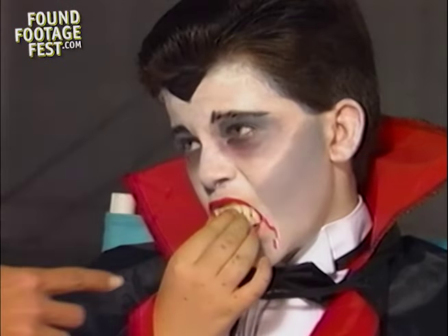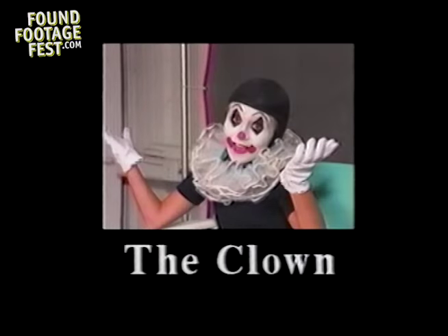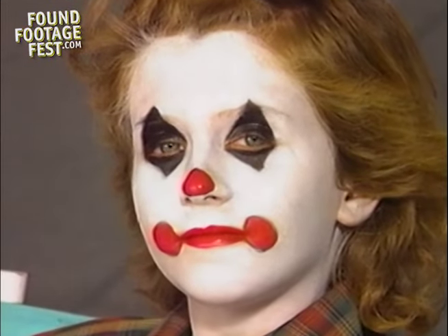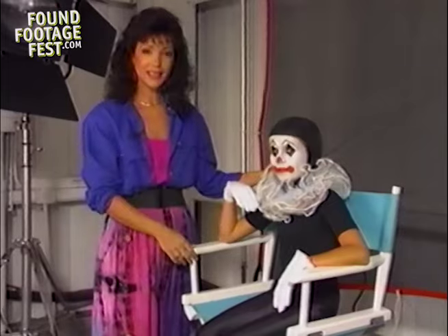Did you get them in there okay? This is Jennifer, and Jennifer is going to be our clown. We also added a touch of white here with the gloves, and we have ourself a clown.